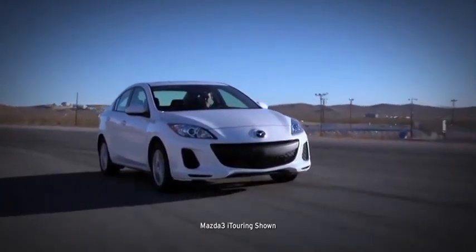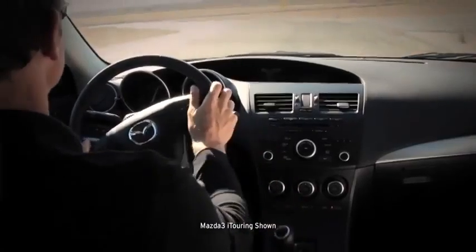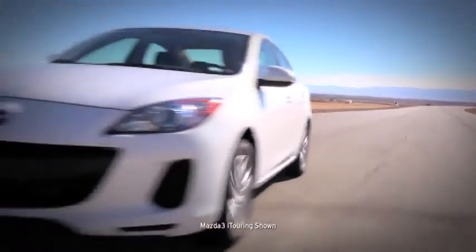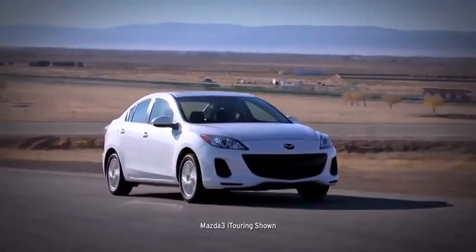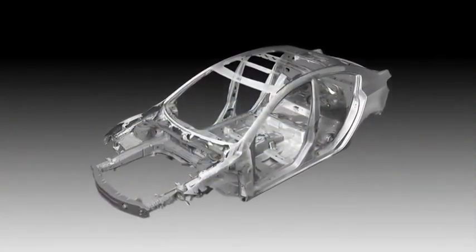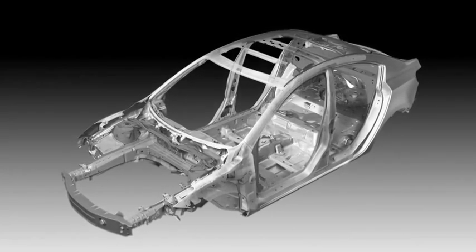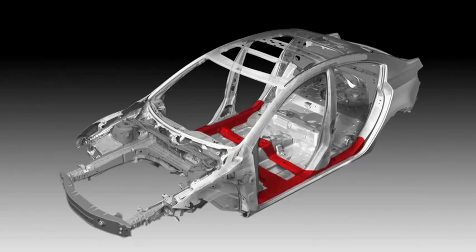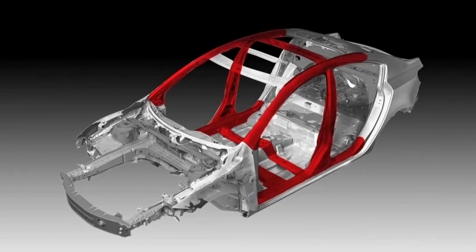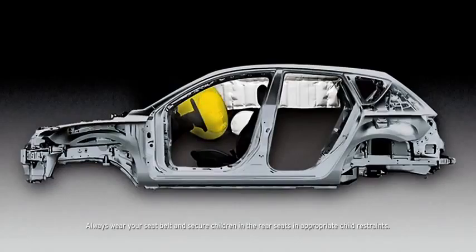There's a reason the 2013 Mazda 3 earned the highest rating for frontal crash test performance for 2012 from the Insurance Institute of Highway Safety — actually, there are a lot of reasons, because the car is engineered with a line of innovations to help protect you and give you peace of mind. Stronger, safer, yet lighter: every Mazda 3 utilizes Mazda's Triple-H construction system, which helps reinforce the floor, sides, and roof to secure the driver and passenger compartments.